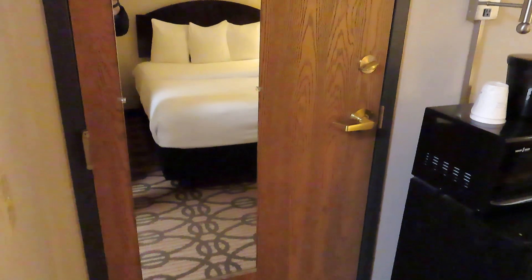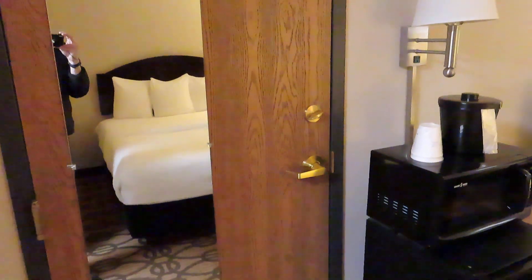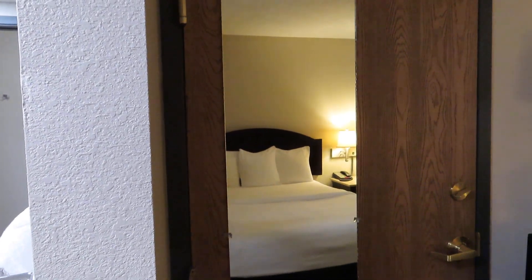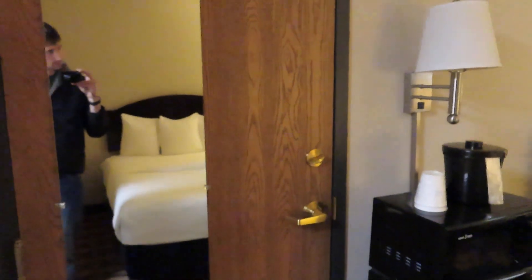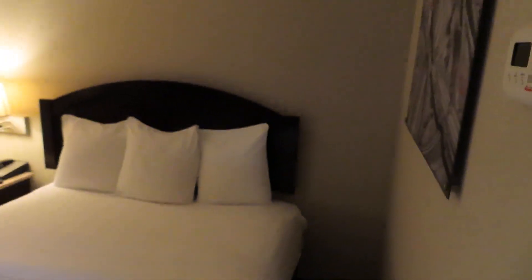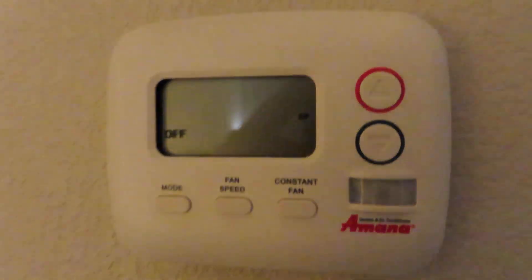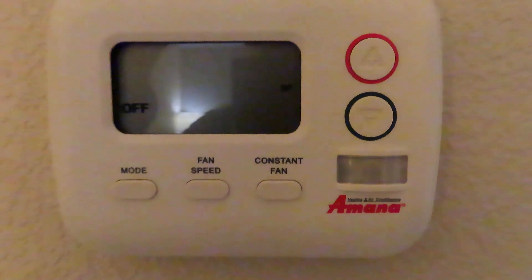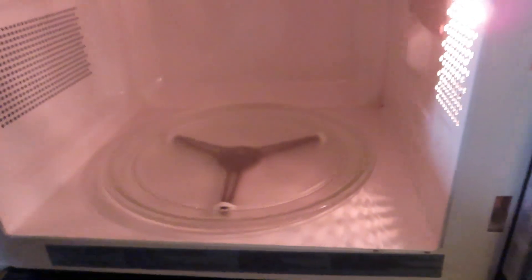This is a La Quinta Inn & Suites, so you've got the connecting door between this room and the next room over — room 321. Over there is 317. You've got a little thermostat here which is set to off. It's actually pretty comfortable in here as it is, so it's probably not necessary to have it running.